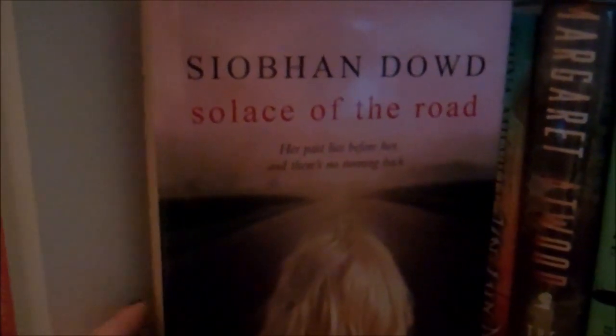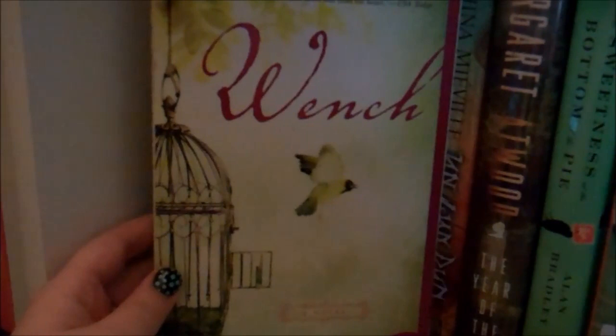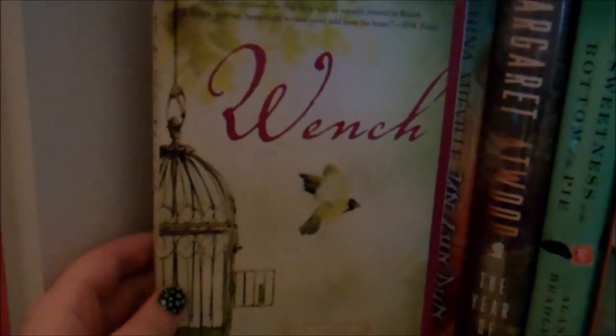First up, we have Solace of the Road by Siobhan Dowd. I own a number of books by her and haven't read any of them yet, but I've just heard such excellent things that I can never resist. This was kind of a debate where to put it because it's very pink and peach, but the spine has a good green tone so I went with that. Wench by Dolan Perkins Valdez — I really love this cover; it's just beautiful, and I think that's actually how I ended up with it. I don't know what it's about and I have not read it, but I had to have it. And it has such a pretty spine.